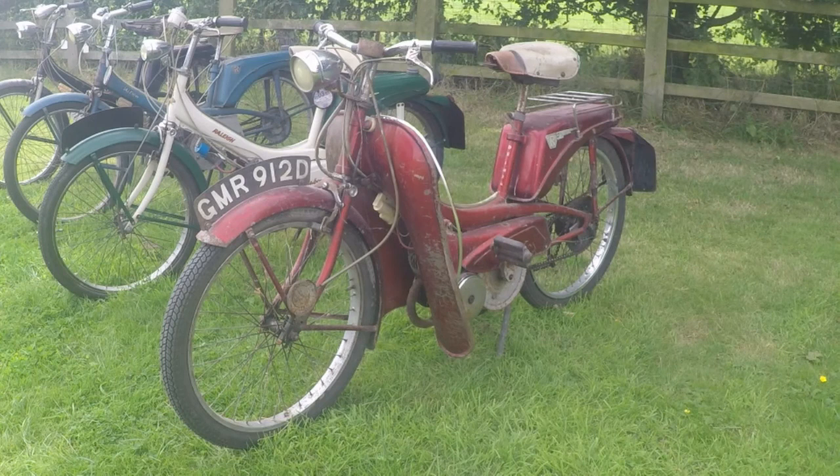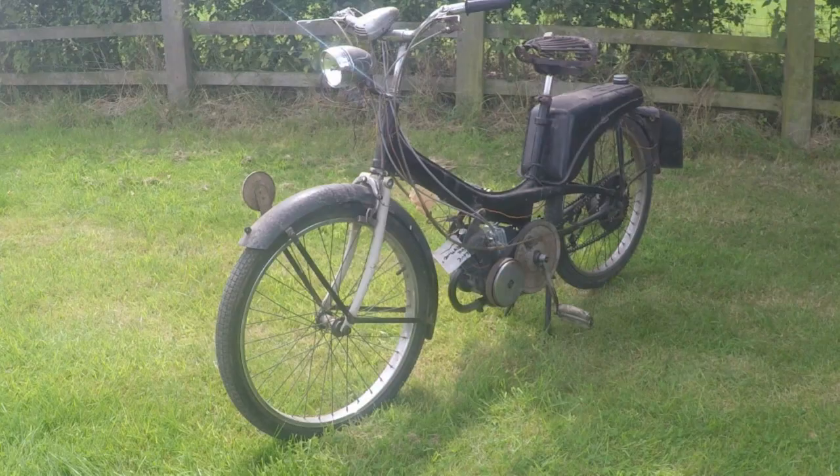The RM6 Runabout was distinctive with front forks with bicycle brakes, a single saddle, a belt-driven centrifugal clutch engine and a fuel tank positioned over the rear wheel.